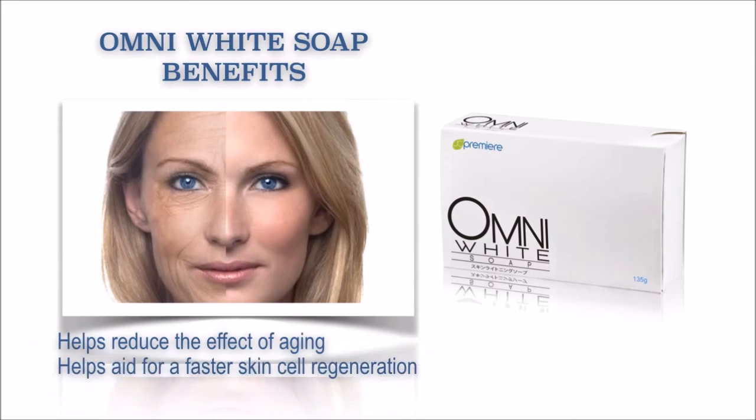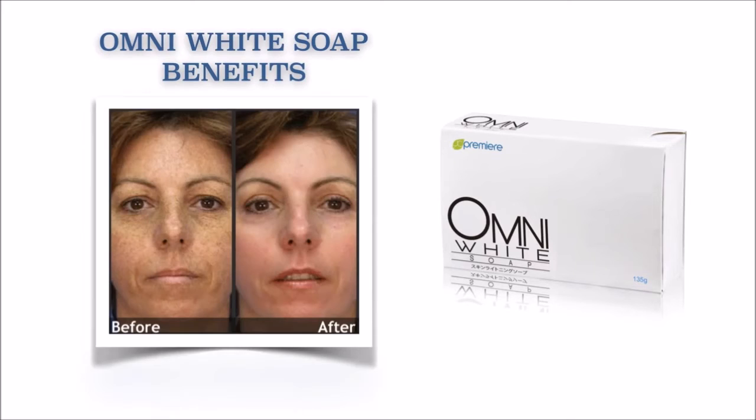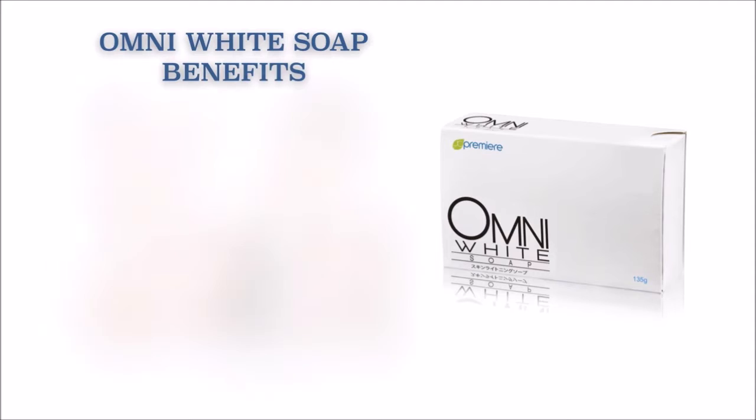It also helps aid for a faster skin cell regeneration. It also helps even out skin discoloration and helps even out skin tone.